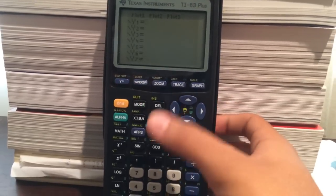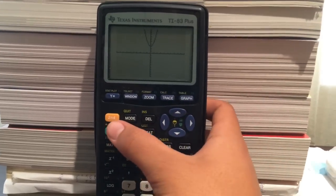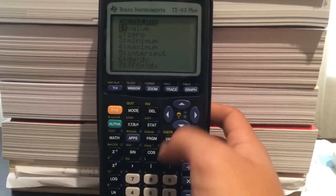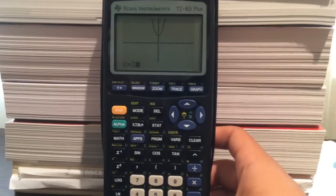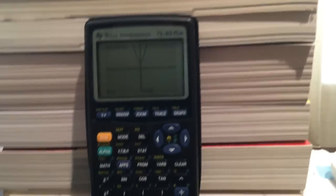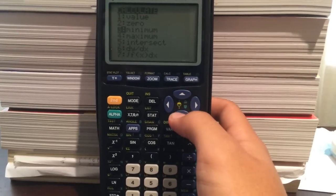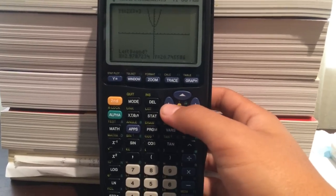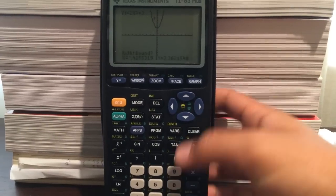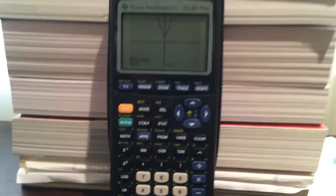Once the function is graphed, to find the Y value at X = 3, go to Second, then Calc, then Value, press Enter, plug in X = 3, and it gives you the Y value right away. You should also know how to find the minimum and maximum of a parabola: go to Calc, select minimum, set the left bound slightly left of the minimum, right bound slightly right, then press Enter in the middle and it tells you the minimum value.